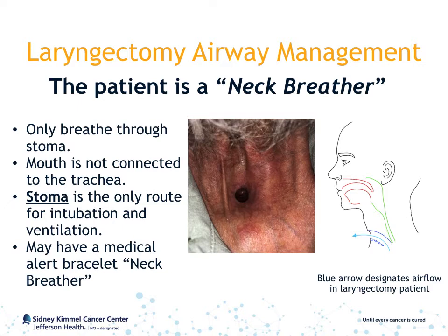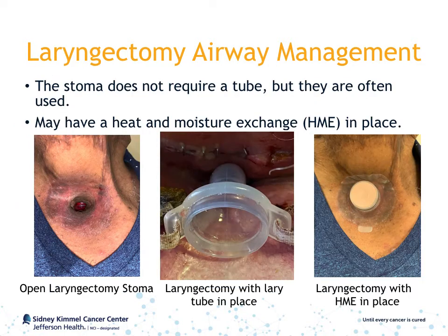The diagram on the right has a blue arrow which designates the airflow pattern in a laryngectomy patient. The laryngectomy stoma does not require a tube, but they are often used. They are called Larry tubes. You may also see patients with heat and moisture exchangers, or HMEs, in place.